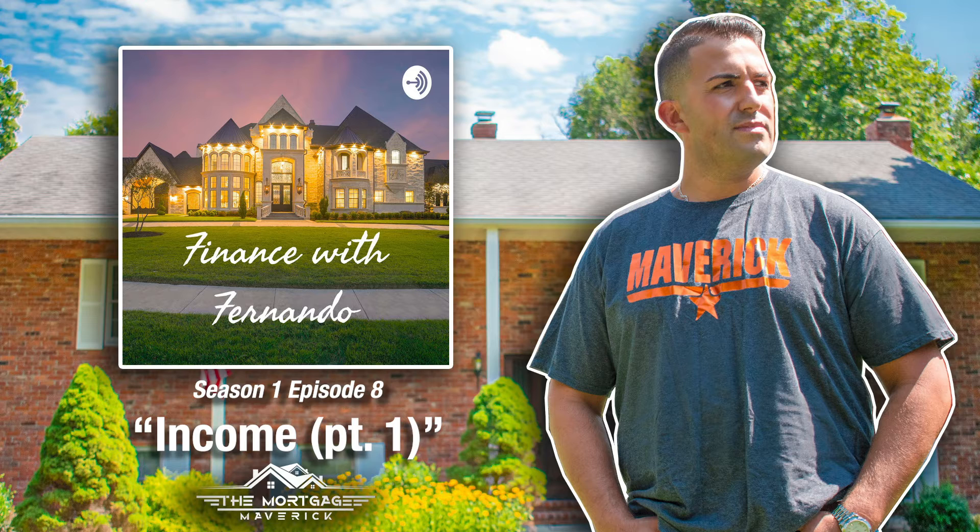Hello everyone, and welcome to another wonderful episode of Finance with Fernando. I am your host, Fernando DeCunha, also known as the Mortgage Maverick. Please follow me on my Facebook business page at Fernando John DeCunha, or via my Instagram business page at Mortgage Maverick — Mortgage is M-O-R-T-G-A-G-E, Maverick is M-A-V-E-R-I-C-K.